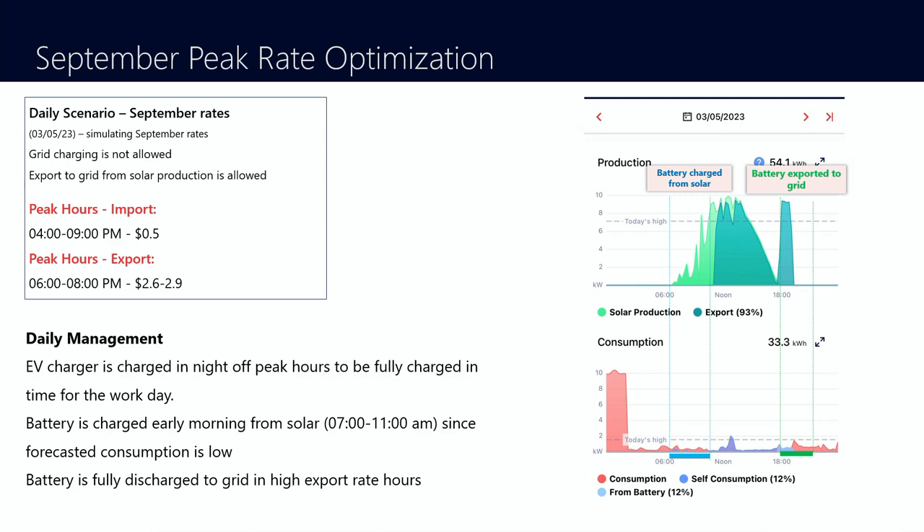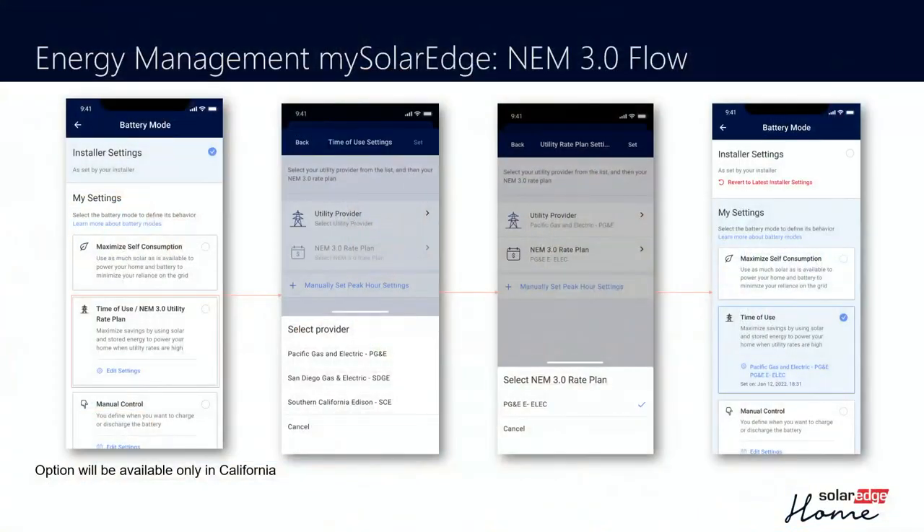This looks a little bit complex — there's a lot of intelligence behind the scenes making this happen. But is it hard for the homeowner to manage? What are they going to be doing? Primarily, we want our homeowners to be able to set it and forget it, very quickly and easily. All the homeowner has to do is go into the My SolarEdge app, select the time-of-use rate, select their utility, and it's done. That's it. We're trying to keep it simple for them.